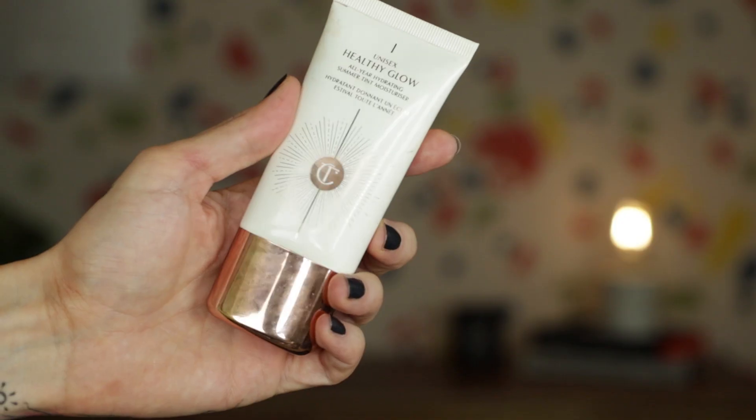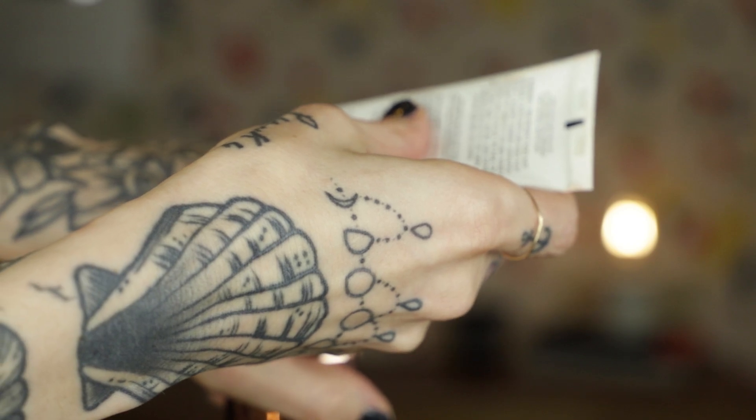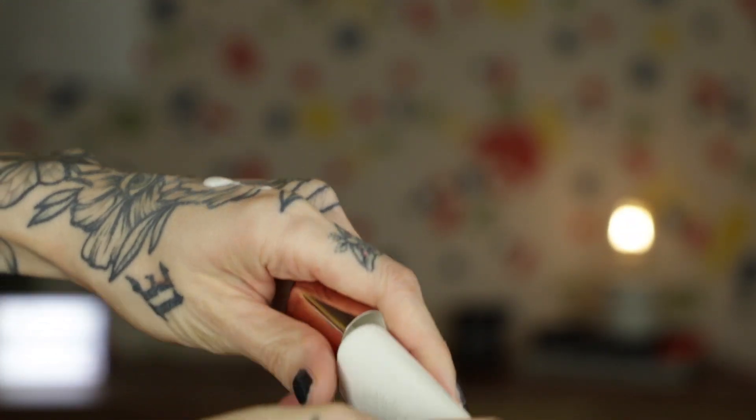It's going to help your makeup last because tinted moisturizers are made to last anyway, so they're great as primers. One of my favorites is the Charlotte Tilbury Unisex Healthy Glow All Year Hydrating Summer Tint Moisturizer. I've been using this for years and I love it.